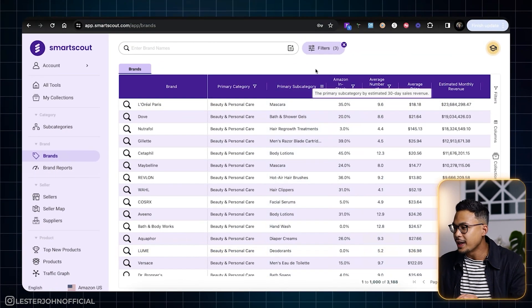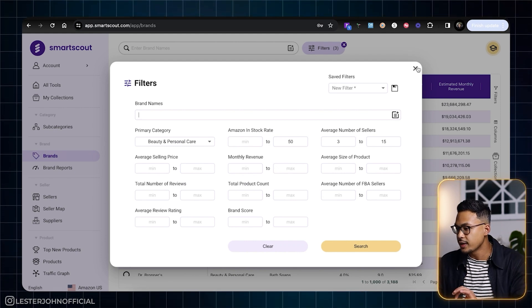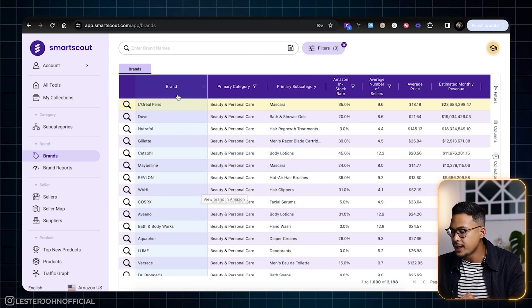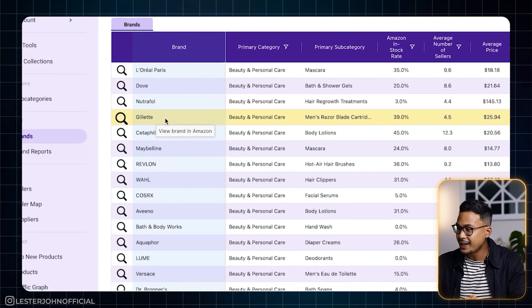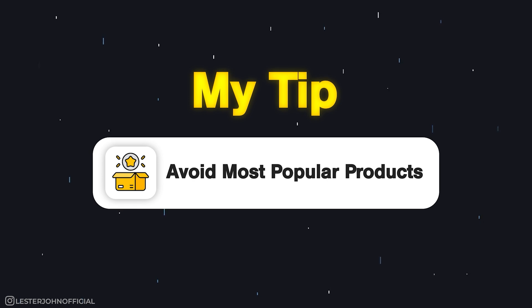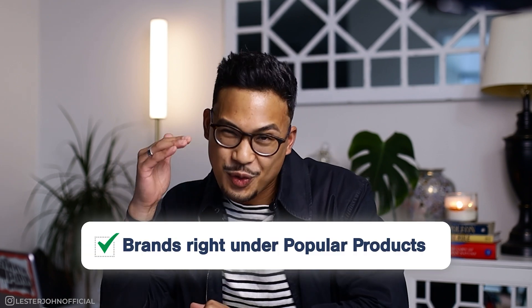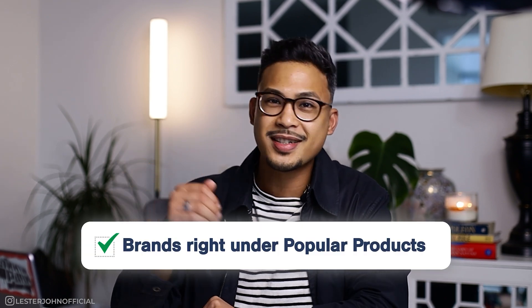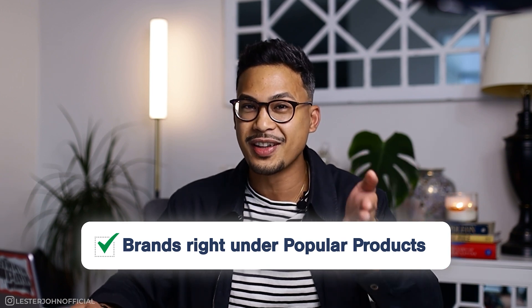We're slowly getting there, and this is a good starting point where we can go through things manually. You can see some of these brands you might already be familiar with — like L'Oreal, Dove, Gillette. My tip here for beginners is to avoid the most popular products because a lot of people are going to go for those, meaning more competition and less profit. I personally like to find brands that are just under the popular ones.